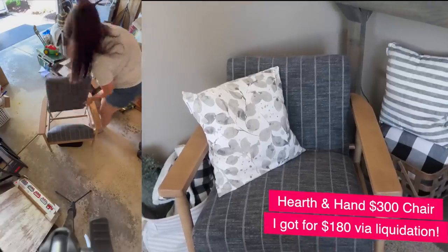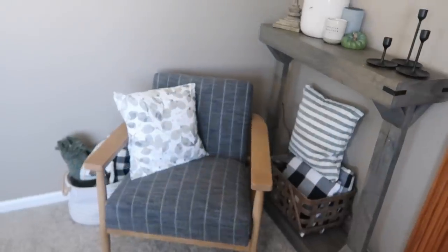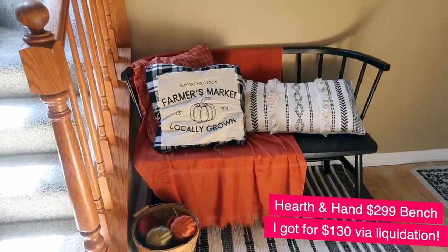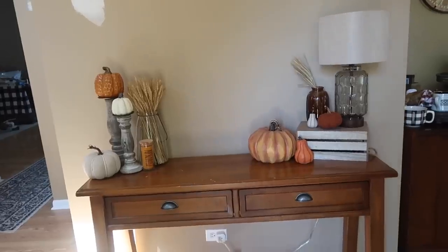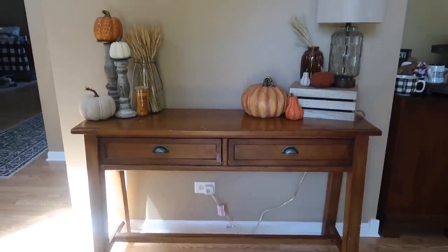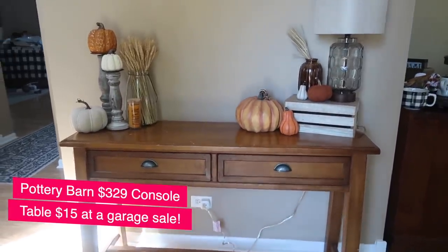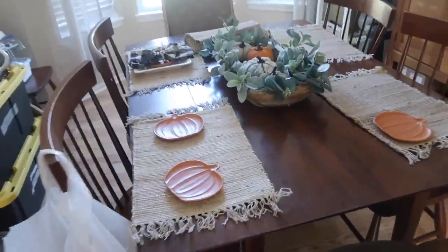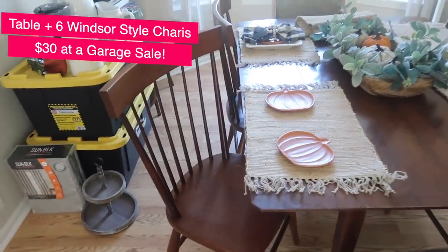It's a $300 chair that I got for about $170 — almost half off. The only issue is a small spot on the back, but it's not even that bad because nobody's checking out the back anyway. I also got this Hearth and Hand bench from the liquidation place, which gives me the opportunity to decorate seasonally. Another great find was at a garage sale — a Pottery Barn table originally $329 that I got for $15, decorated right now for fall by the front door. I also got six chairs along with a table at the same garage sale for $30.